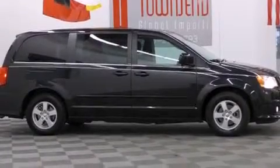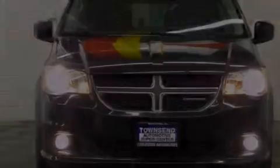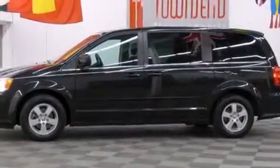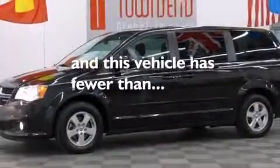All of the following features are included: power adjustable driver pedals, a low-tire pressure indicator, aluminum wheels, a leather-wrapped shift knob, front multi-stage airbags, latch-ready child seat anchors, rear seat child-proof door locks, a power driver's seat, air conditioning. And this vehicle has fewer than 40,000 miles on the odometer.